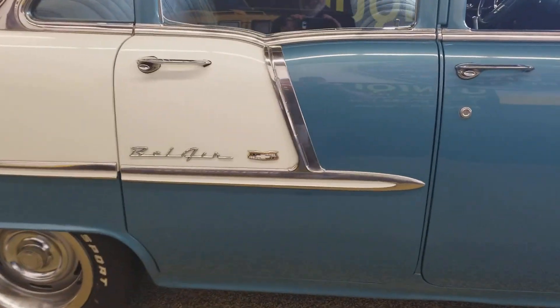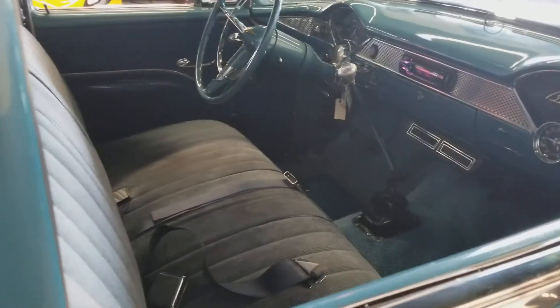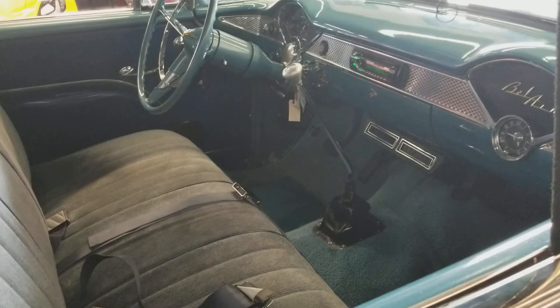If you take a look at the underside, it looks like it still has the original floors in it and original inner rockers. It's had a restoration along the way somewhere. It does have power steering, power brakes, and AC.